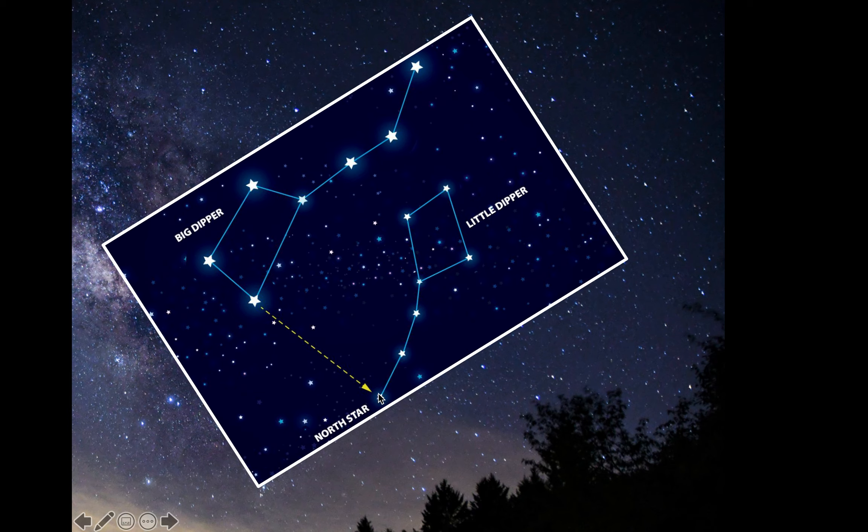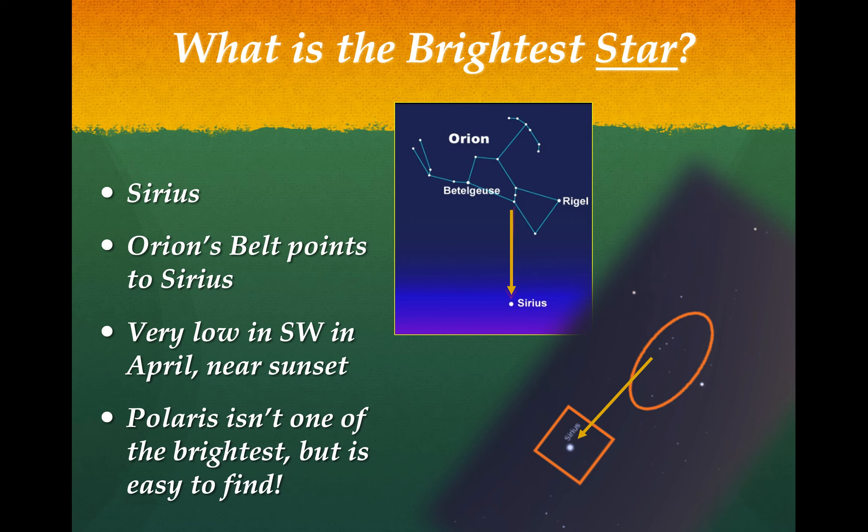Everybody's probably familiar with the Big Dipper and the Little Dipper. One of the easiest stars to find is Polaris, the North Star, because it's always up there in the northern sky. Remember that the North Star is the end of the handle of the Little Dipper. If you're having trouble finding it, find the Big Dipper first and follow the end of the Big Dipper - it points towards Polaris. That's a great thing to show your kids and grandkids, or just to start looking up at the sky.